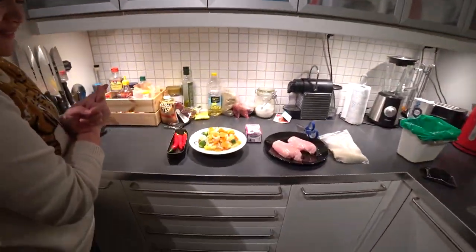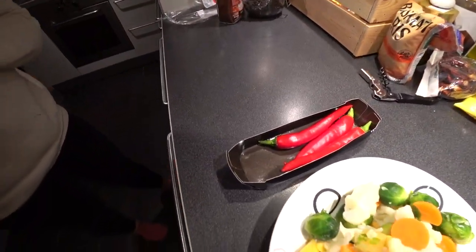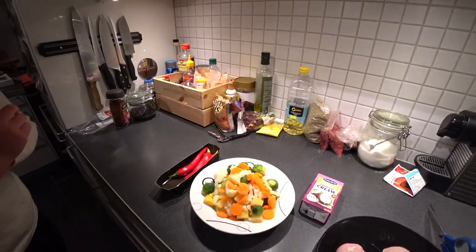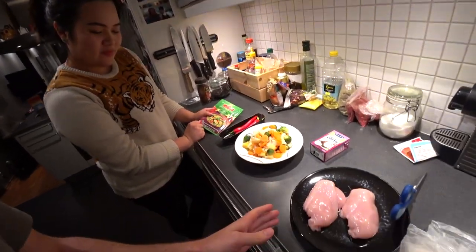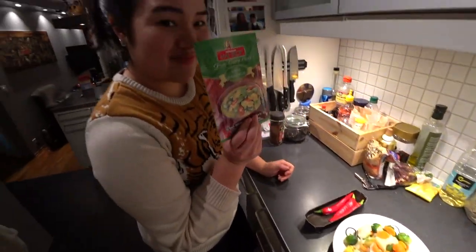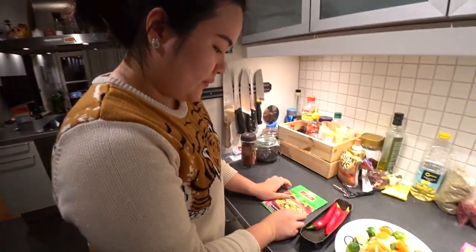The ingredients we need for this meal: chili, red chili, and some vegetables — these are already pre-chopped. We need the coconut cream, coconut milk, and we have the chicken. And we're going to boil some rice. And then there's the secret ingredient. You brought it from Thailand? Yep. So that's the green curry paste. Yep.